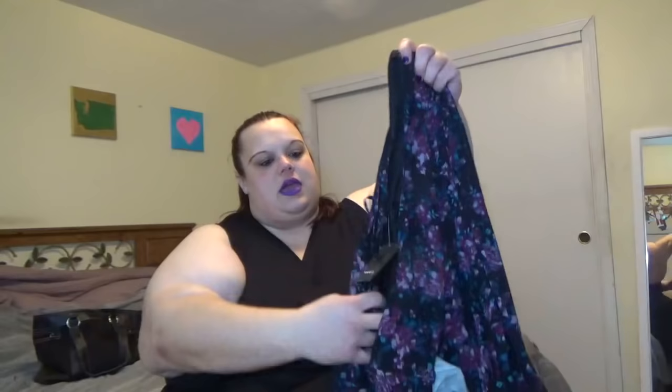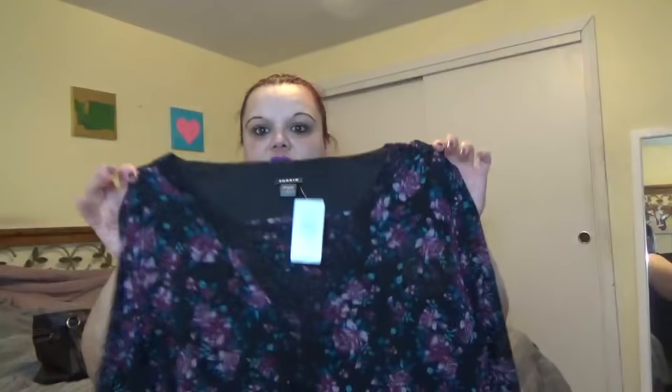The next thing I got is a blouse — it's got these really pretty flowers on it and a crisscross detail in the front. Everything I got was in a size 5, which I'm pretty excited about.